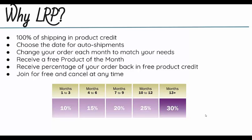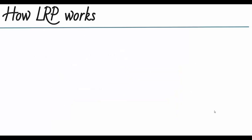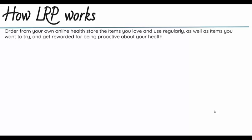It's a really nice way to stock up some points — maybe trade them in for gifts for friends and family, or get those higher-valued oils that are a little bit more expensive. You order from your own online health store the items that you love and use regularly, as well as items you want to try, and you get rewarded for being proactive about your health.